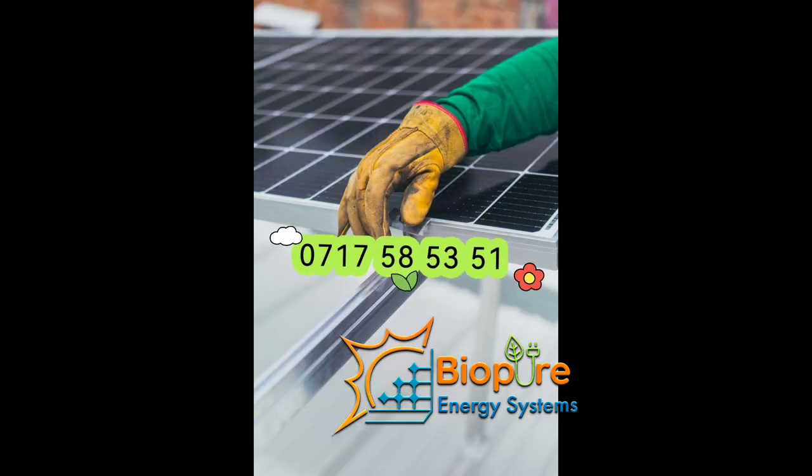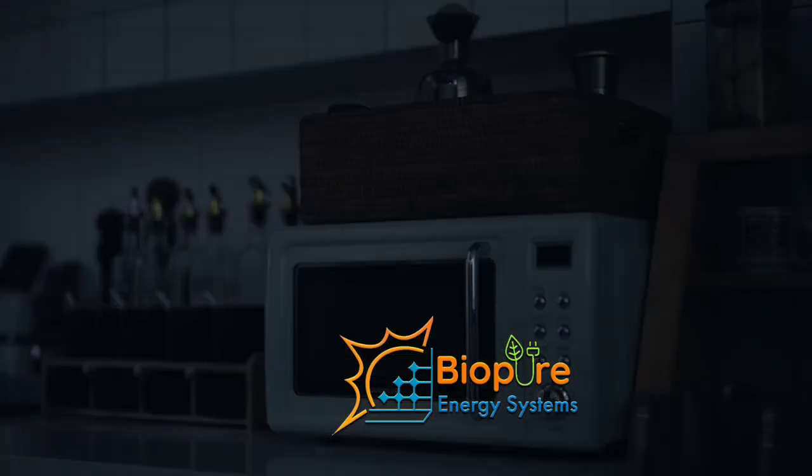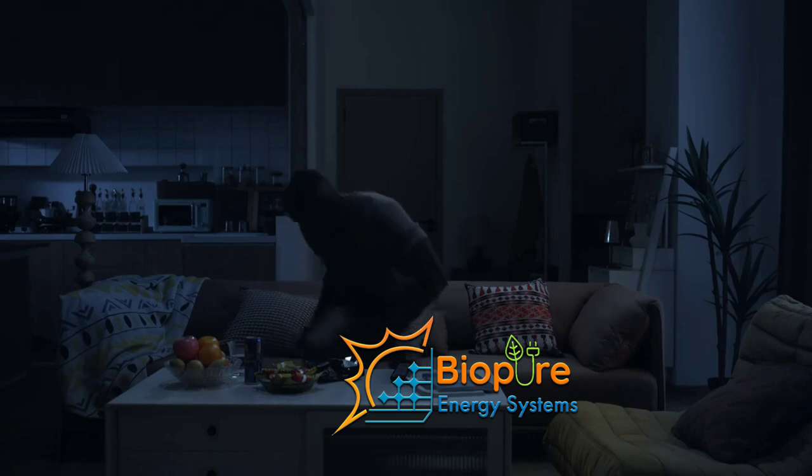Let us know what you think about the River 2 series comparison and what more you'd like to know. As usual, it's available at Berpu Energy Systems — call the numbers for any inquiries and orders. Thanks!